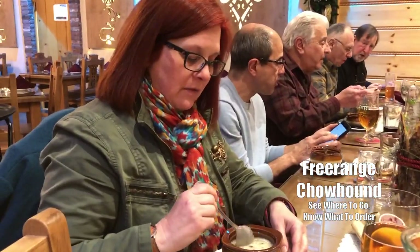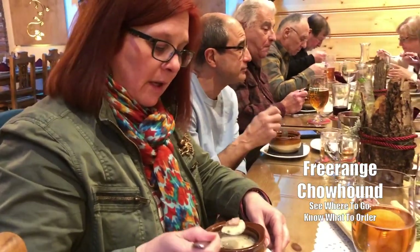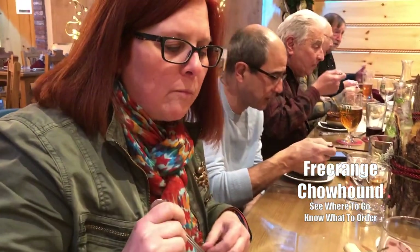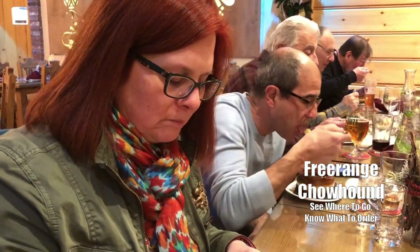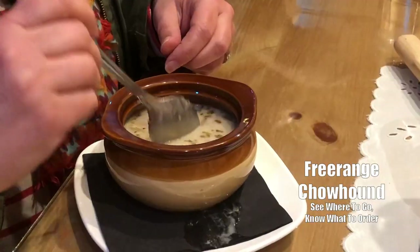Have you ever had this before? It's a sour soup with white borscht. It's slightly thickened, it's got part of an egg in it and kielbasa that's been sautéed. This is really nice, it's very different — definitely something that will keep you warm on a cold winter night.